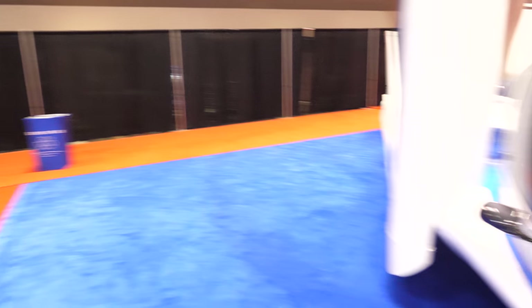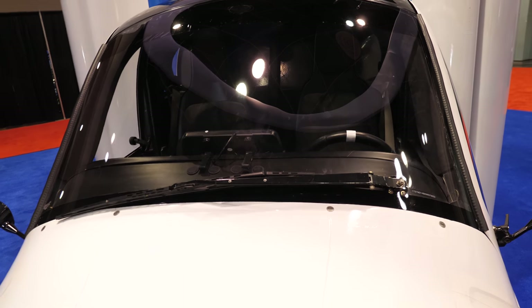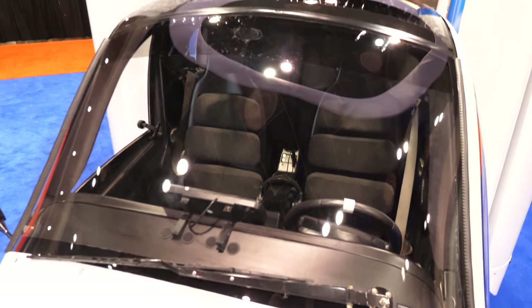The aircraft also requires a certified pilot, but one that only requires half the training of a normal pilot license — just 20 hours to get your sport pilot certificate. This is not the fully autonomous aircraft of the next generation; this is the first step in that path.